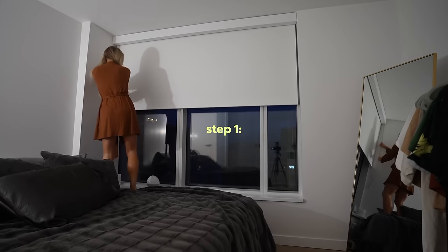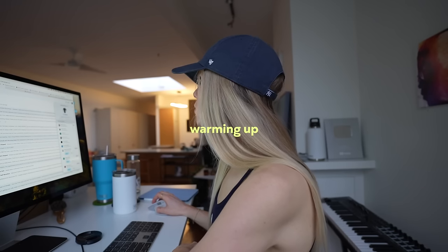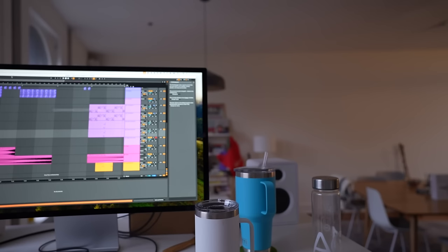Tip number one: obviously sleep. If I'm tired, I'm not concentrating — simple as that. Number two: his concept of treating focus like a workout and having to warm up for it. For me, sometimes I start with the easiest task like emails just to get me to physically go on my computer. For music, sometimes I just open Ableton.